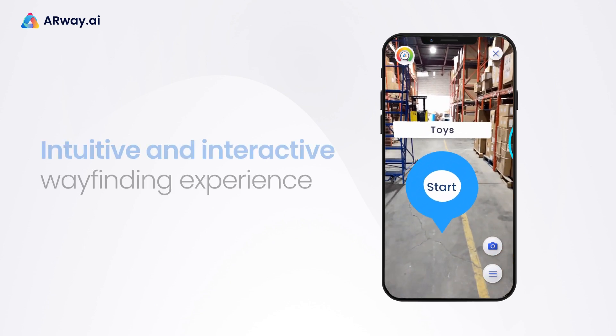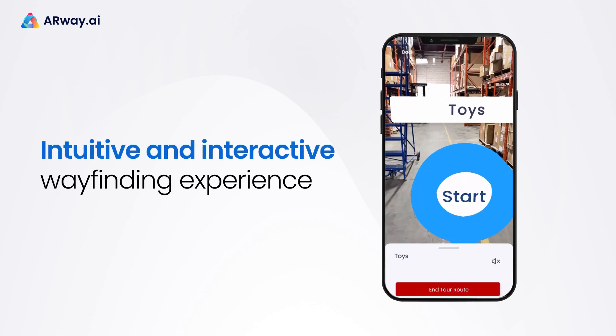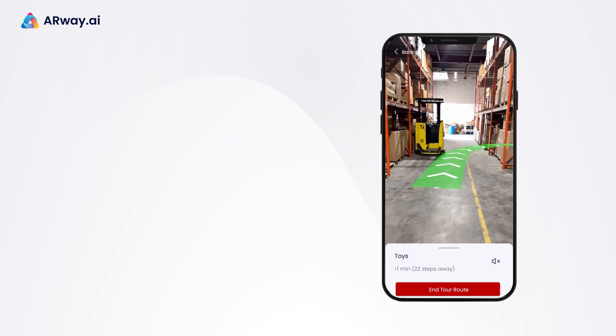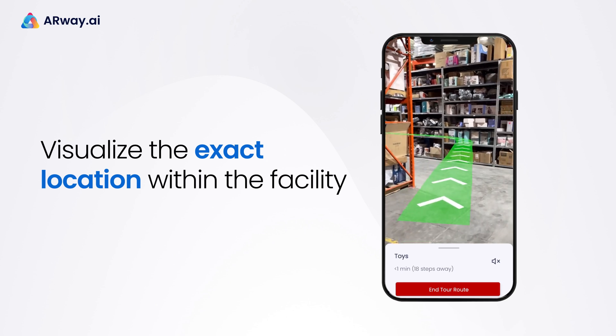If you're upgrading your warehouse capabilities and improving inventory control, ARWay provides an intuitive and interactive wayfinding experience, allowing workers to visualize their exact location within the facility.